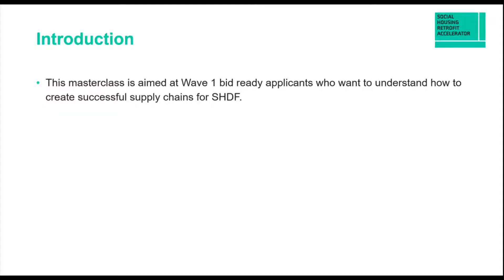What I'm trying to do, as this has obviously been built to help applicants understand how to create successful supply chains — and that can mean lots of things to lots of different people — is just look at the real basics. People watching this will be looking at it from various different angles. I'm looking at it particularly from the perspective of trying to get the job done well, and very likely using specialists in different areas.